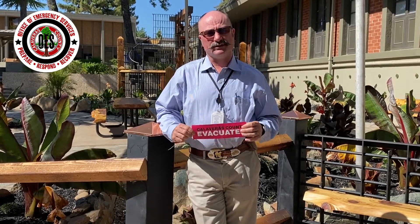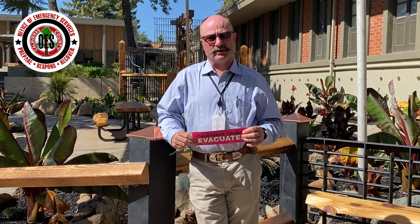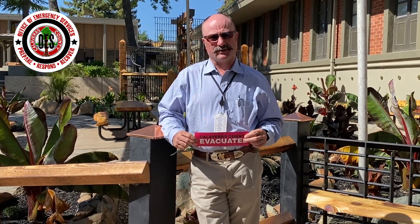This tool came about from a collaborative effort with our first responders throughout the county, our law enforcement partners, our firefighting partners, and our state partners at CAL FIRE.